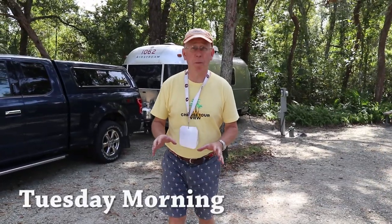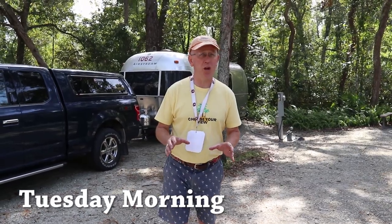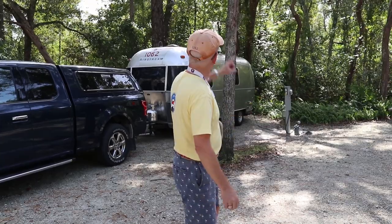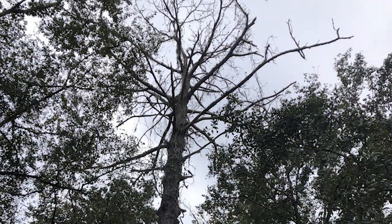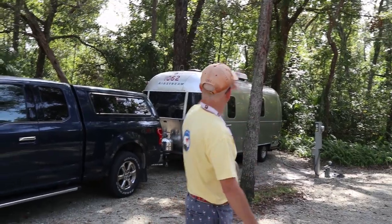We are starting our storm preparations for what is currently Subtropical Storm Nicole, out in the Atlantic. The first thing we're doing is moving sites, because up there is one big dead tree with a bunch of broken limbs off of it, plus other trees nearby. If we get 50-mile-an-hour gusts, tree branches will come down.